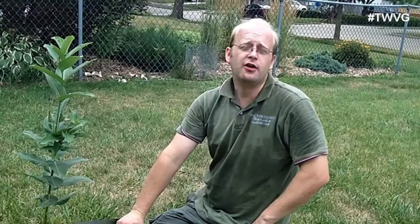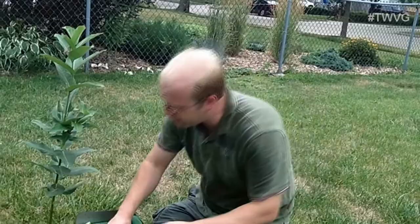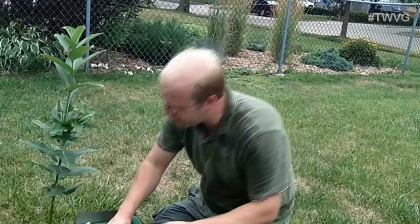Thanks for joining us. Join us again next time for more organic gardening and food preserving. I'm Joey Barrett, and this has been the Wisconsin Vegetable Gardener. For more information, please visit thewisconsinvegetablegardener.com.